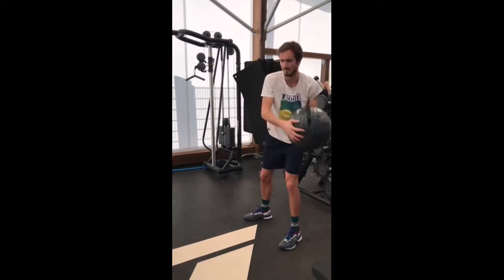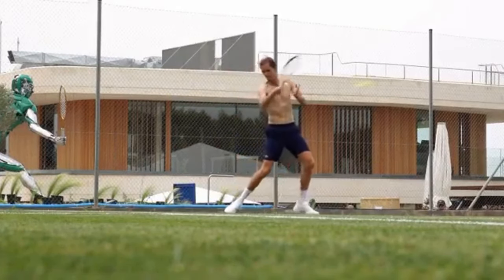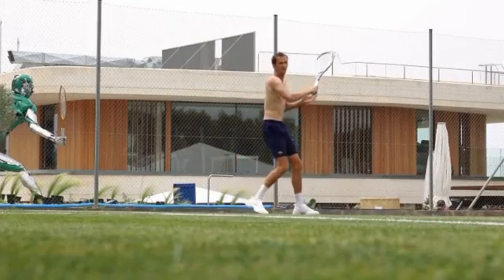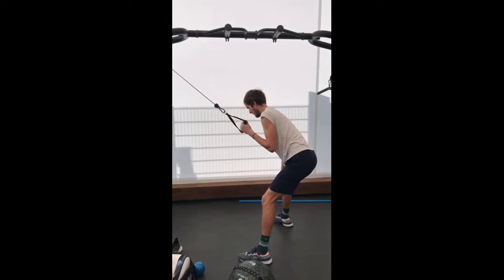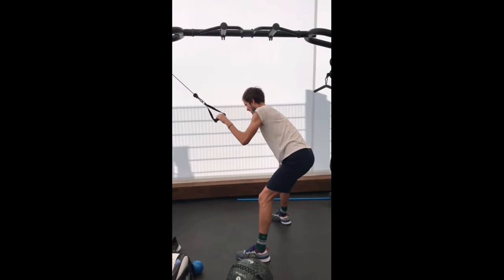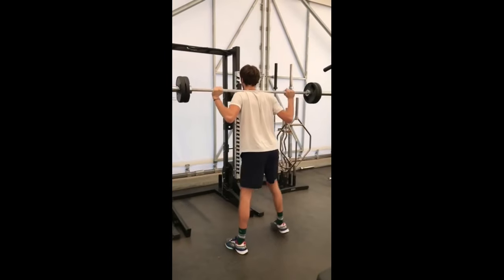To truly grasp the benefit of these tools and how they contributed to Daniil's success, make sure you watch the entire video. Discover the secret behind his training routine and witness how these equipment pieces play a pivotal role in shaping him into a tennis powerhouse.